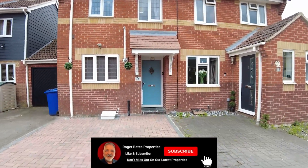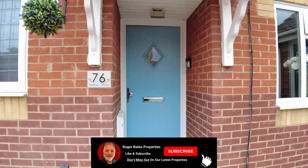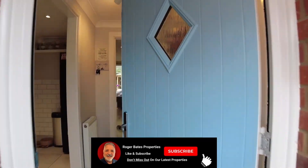Hi everyone, I'm Den Jackson from Roger Bates Properties. We're excited to be presenting to you this lovely two-bedroom home with an easy option to make it three bedrooms.